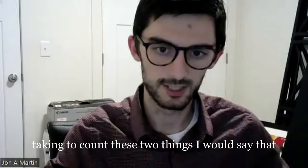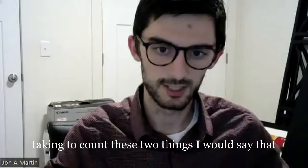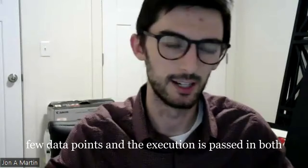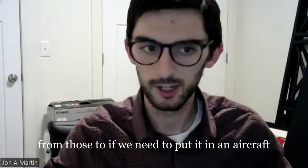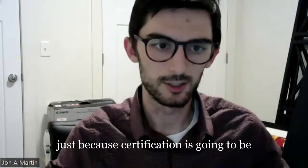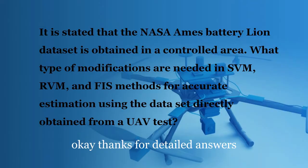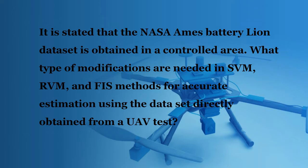Taking into account these two things, I would say that both RVM and the fuzzy inference system (FIS) are the best methodologies. You can reduce the model to a few data points and execution is fast in both. If we need to put it in an aircraft, I would probably pick the FIS system, just because certification is a next step and the explainability of FIS will make that easier. Thanks for the detailed answer — it provides a good direction for researchers in this field.